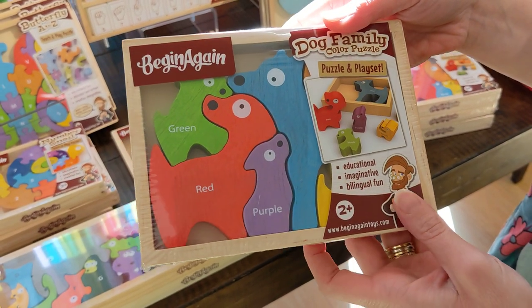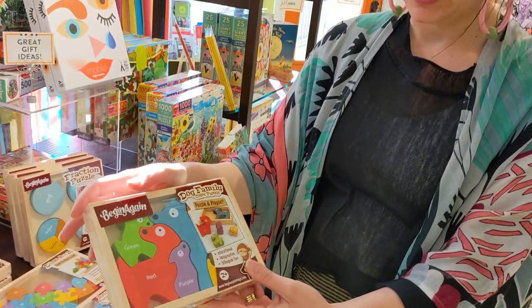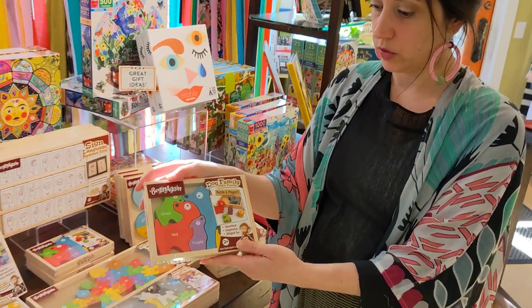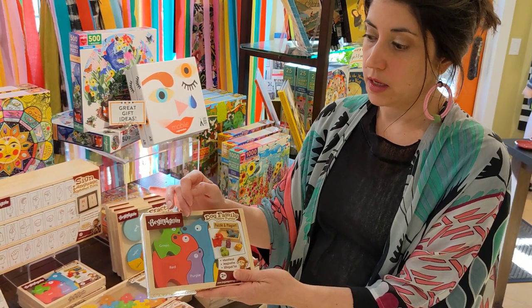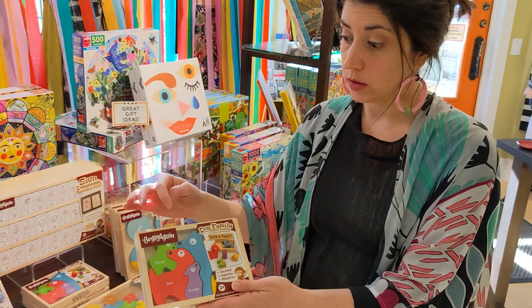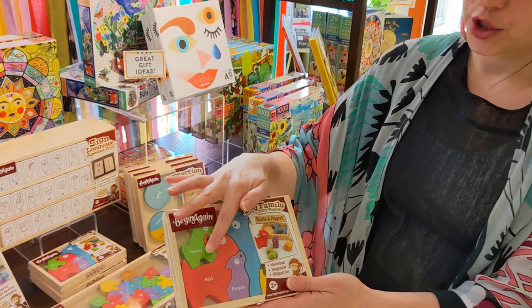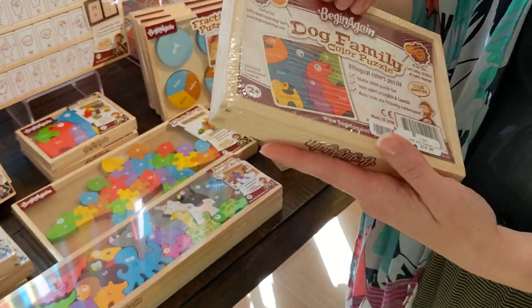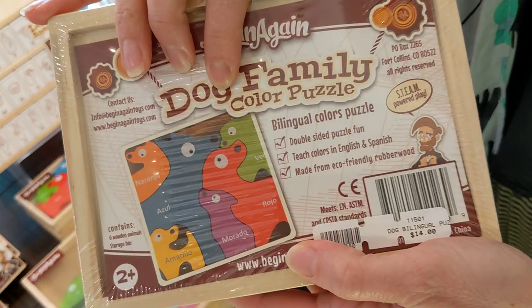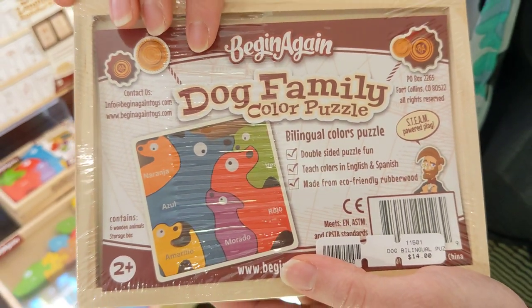What I love about this is it's not a traditional style puzzle. Fun little shapes that really get them to think about how the puzzle goes together. The other thing I really like is it not only teaches them their colors but it's also bilingual. When you do the puzzle one way it has English words for the colors on it. When you flip it around the other way it has the Spanish coordinating word, so they can learn multiple languages.